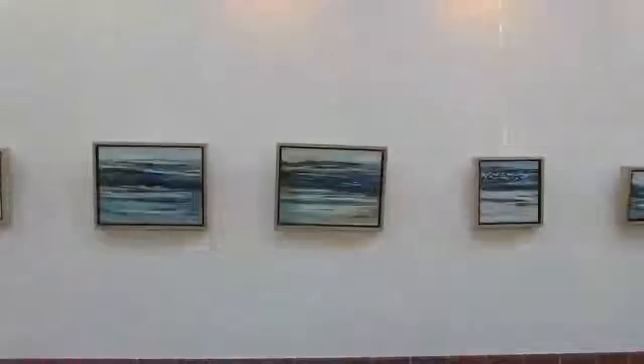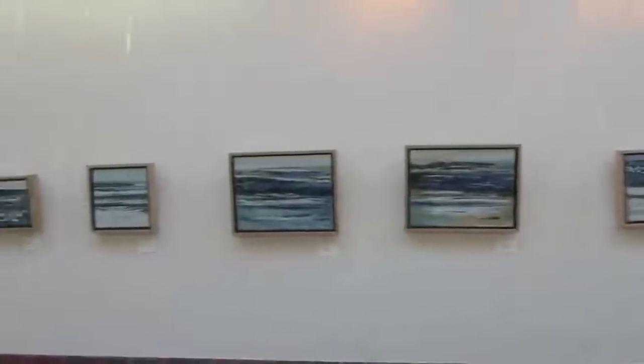This is Tree Line 1. This is another bunch of work at Carroll Community College, which I'm going to go up to shortly — another beautiful wall put together by Maggie. All water.